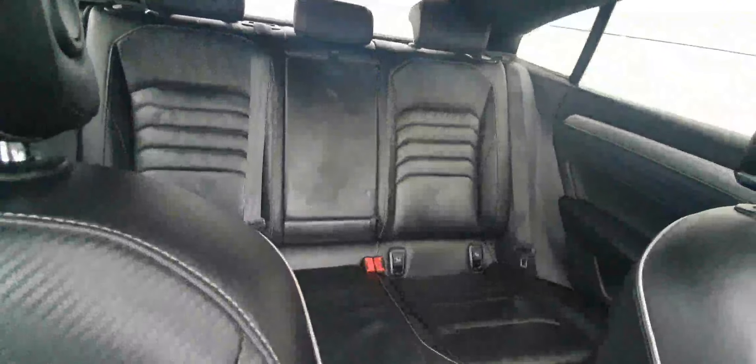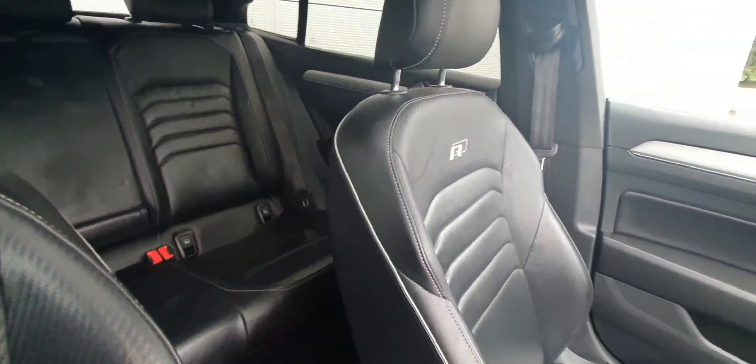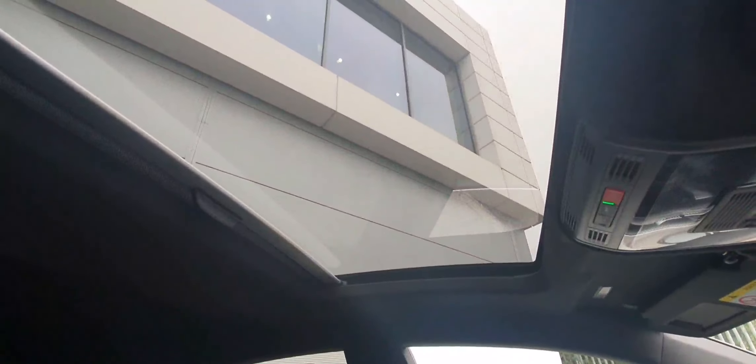The seats in the rear and in the front are finished in this lovely black with white leather piping. The car also comes with a sunroof.